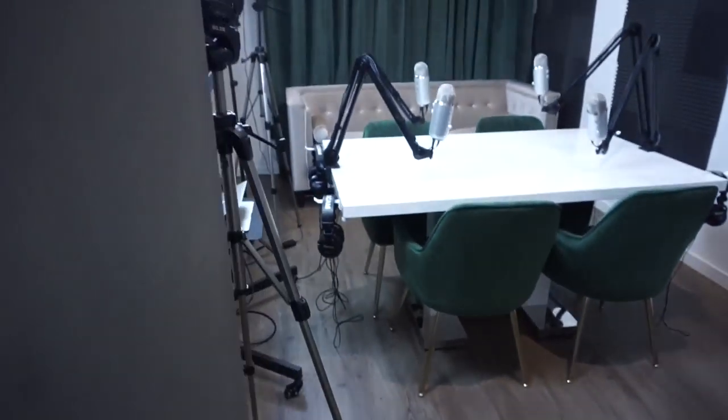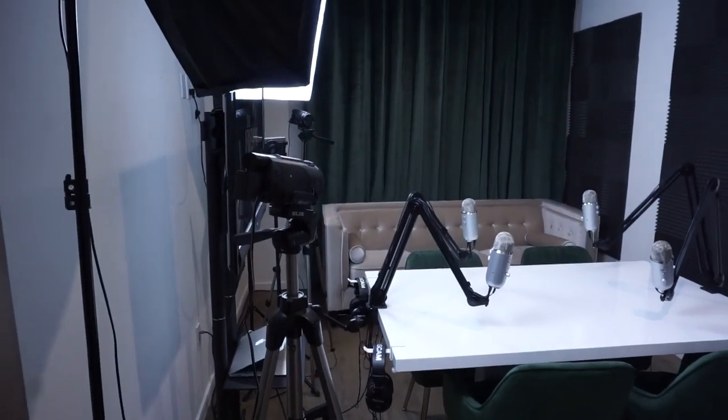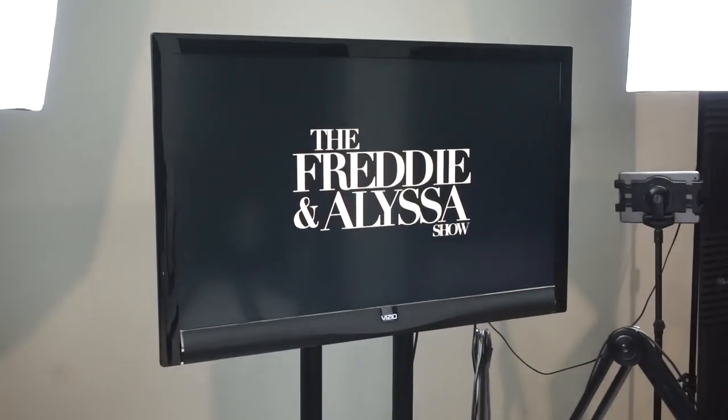We have a two bedroom apartment. One of the bedrooms behind me is fully transformed into a podcast studio. It's taken us about two years to get to this point. We started off just in our living room, and as our podcast and YouTube channel has been growing, we decided to invest back in ourselves and in our business.